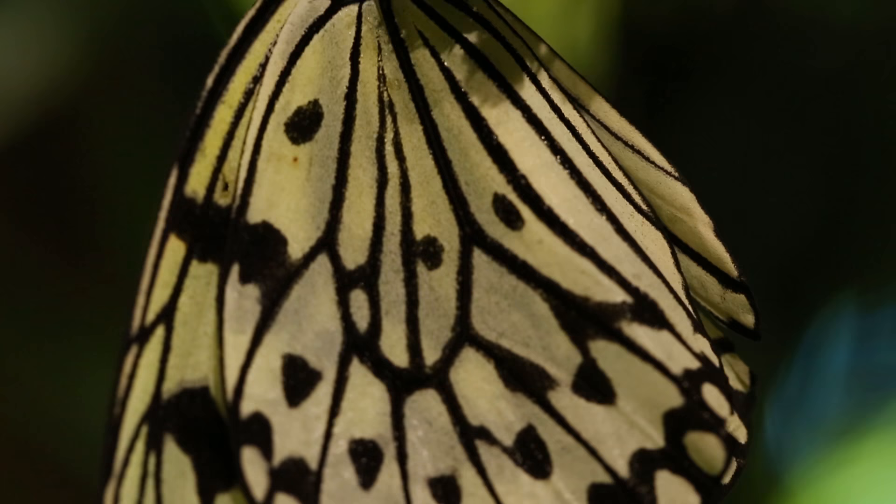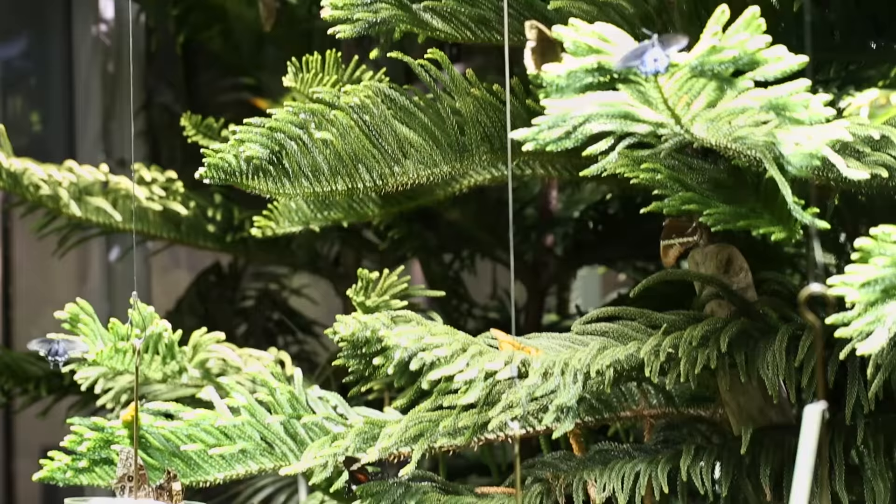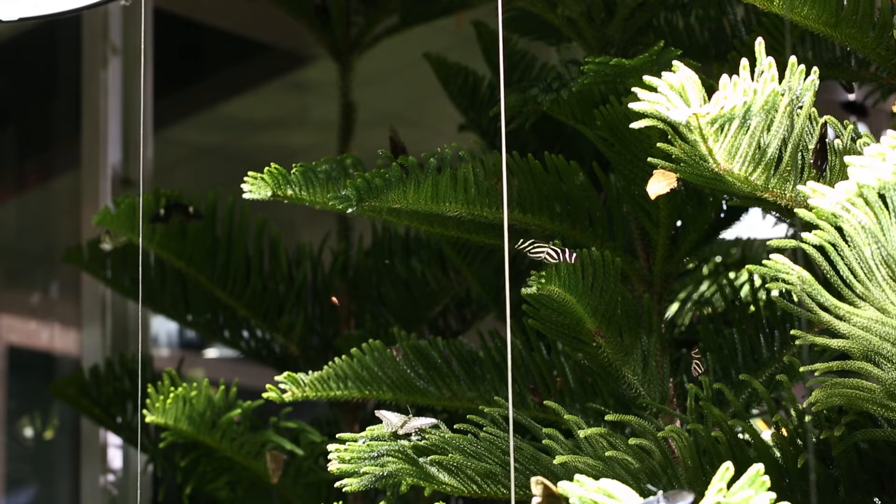There are over 500 individual butterflies at any time in the Conservatory, representing over 100 species from countries as far flung as Thailand, Brazil, Kenya, Australia, and beyond.